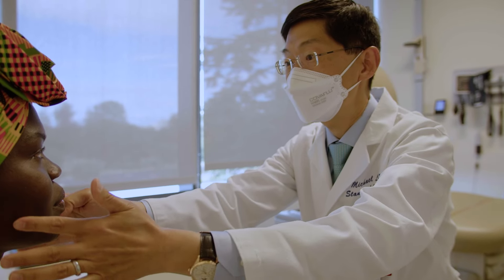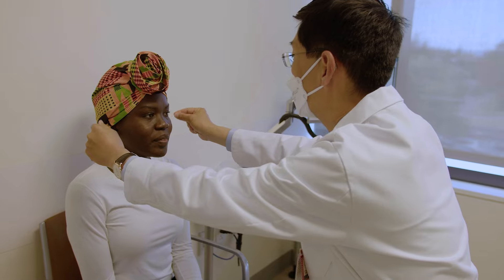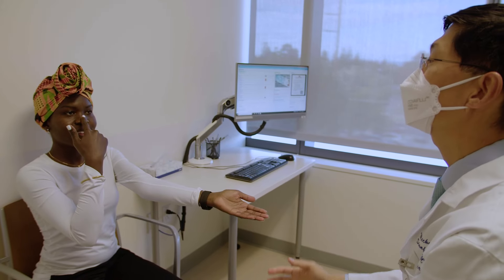Trigeminal neuralgia is actually a clinical diagnosis. You can't make the diagnosis with a blood test, MRI, or CAT scan. It's a condition where patients present with a very characteristic pain — either sharp, stabbing, or electrical. Patients describe it sometimes like an electrical zap.